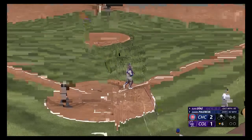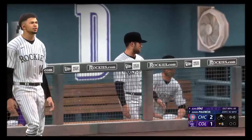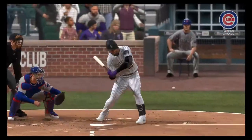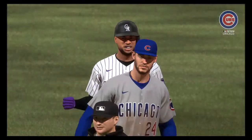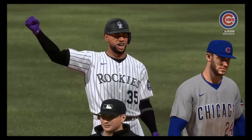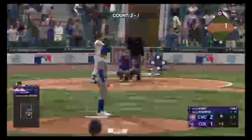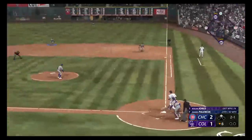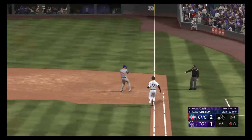Anytime you rip a line drive the other way, you feel really good about what you did at the plate. You trusted your hands, let the ball travel, and took the barrel straight to it — that's great work right there. Nolan Jones digging in for the Rockies. On the ground right side — tosses to first, one away, bottom of the sixth.